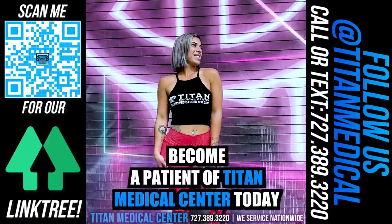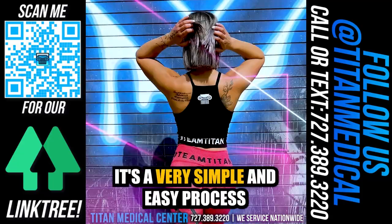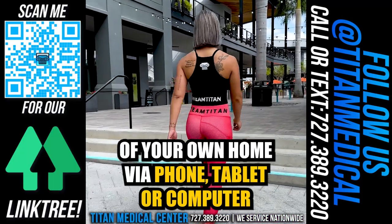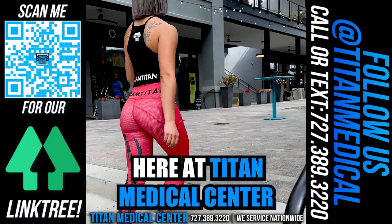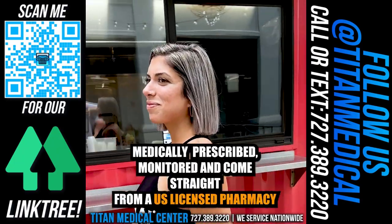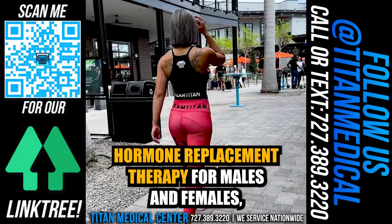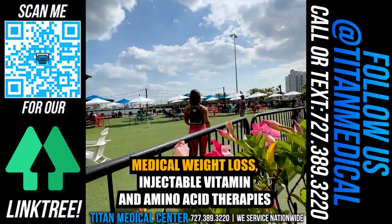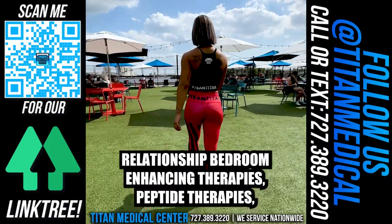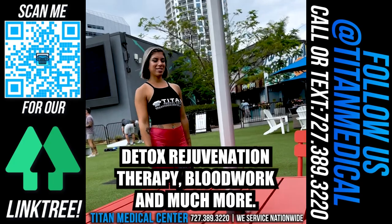Become a patient of Titan Medical Center today and start feeling, looking, and performing at your optimal levels. It's a simple and easy process you can do from the comfort of your home via phone, tablet, or computer. All of our therapies are medically prescribed, monitored, and come straight from a US-licensed pharmacy right to your doorstep. Services include hormone replacement therapy for males and females and medical weight loss.